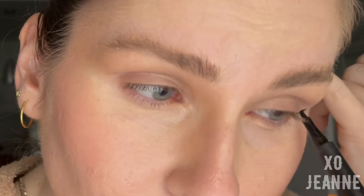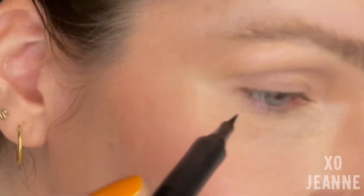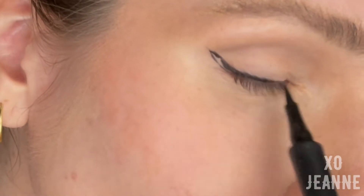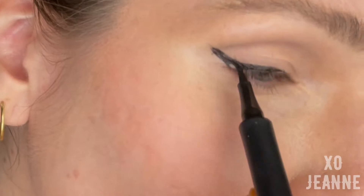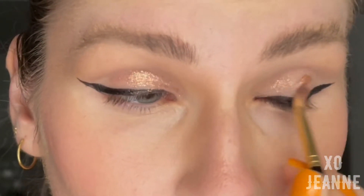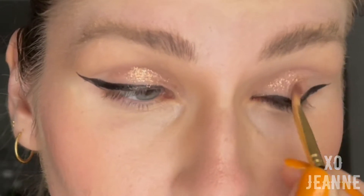Then we do a very high and extremely long wing. We're talking about the club, so the more extreme you go the better — it won't be seen at night anyway. I go back to the Rare Beauty palette and apply this thick glitter all over my eyelid.